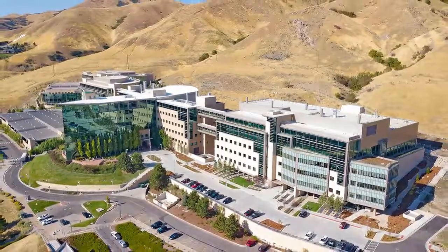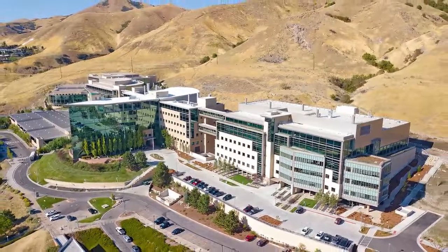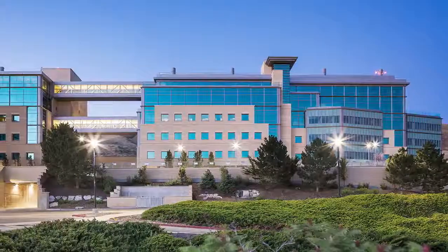Most Outstanding Healthcare Project: Primary Children's and Family Research Center at Huntsman Cancer Institute.